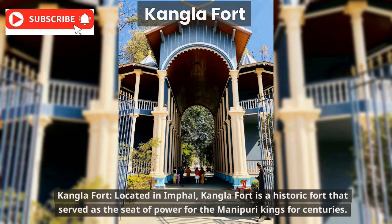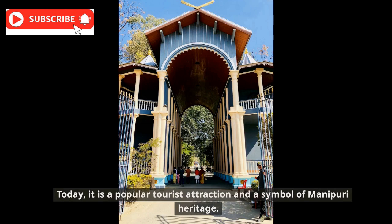Kangla Fort, located in Imphal, is a historic fort that served as the seat of power for the Manipuri kings for centuries. Today, it is a popular tourist attraction and a symbol of Manipuri heritage.